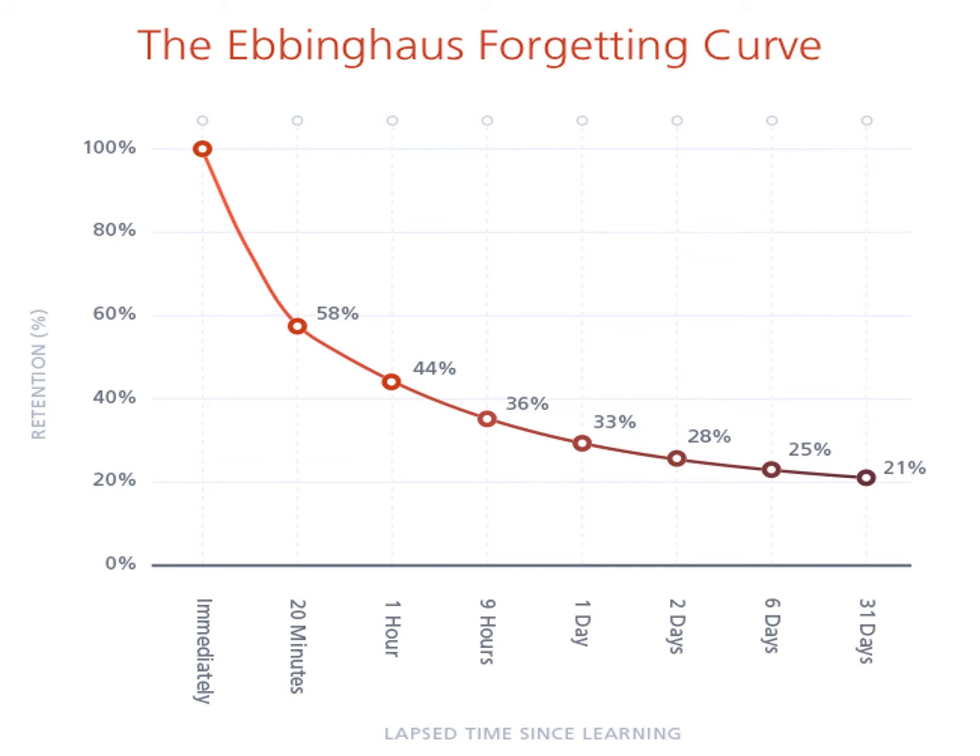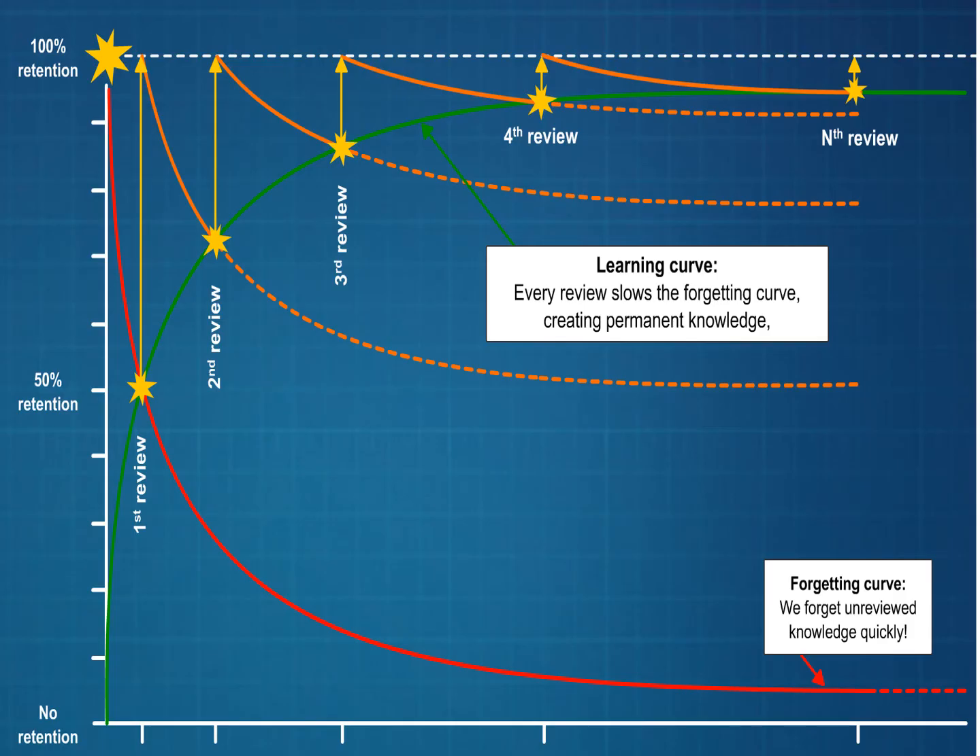But imagine after two days you retrieve that information again — that would pop it right back up to 100%. And then after four days you came back and retrieved it again, and then after a month you retrieved it. Eventually it would just stick in your long-term memory and become a piece of information you've simply memorised and could recall at any stage. The first review, you remember about 50% of it, but you review it again and that goes up. Review it a third time, it goes up again. Keep reviewing it and it soon becomes part of your long-term memory and you're able to retain and recall it 100% of the time.